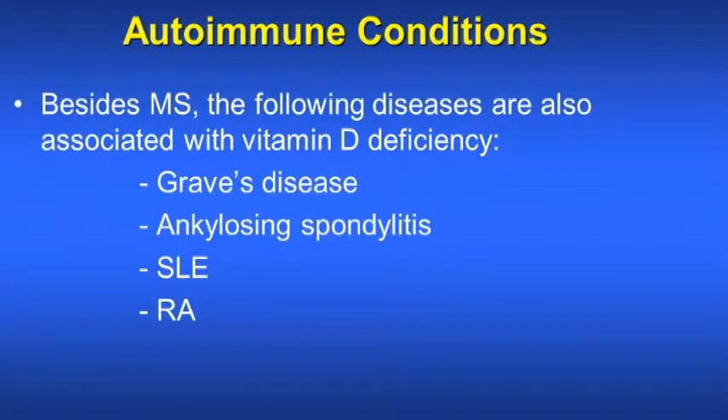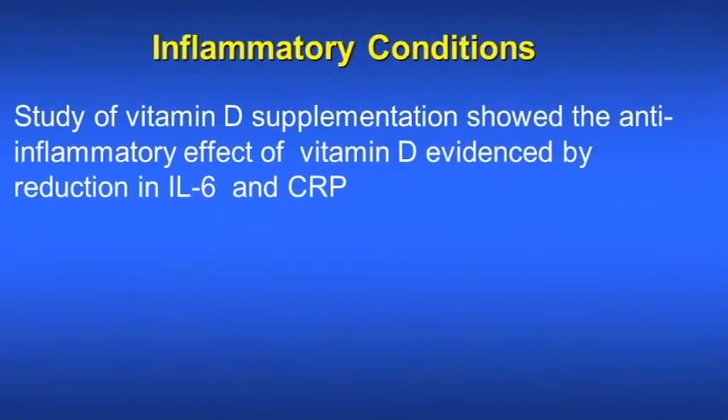Vitamin D also helps in autoimmune conditions. Besides MS, the following diseases are also associated with vitamin D deficiency: Graves' disease, which is a hyperfunctioning thyroid; ankylosing spondylitis, which causes back pain; systemic lupus erythematosus; and rheumatoid arthritis. Studies of vitamin D supplementation showed an anti-inflammatory effect evidenced by reduction in interleukin-6 and CRP.